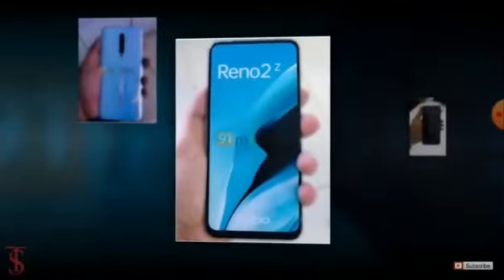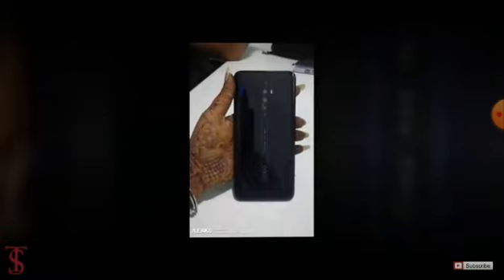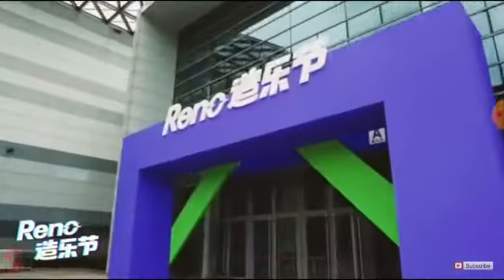So as of now, that's all we know about the Oppo Reno 2Z, and we'll come to know more details about the phone at the time of its launch. Till then, stay tuned to TechSoulBlog YouTube channel for more tech updates. Thanks for watching — we'll see you in our next video.